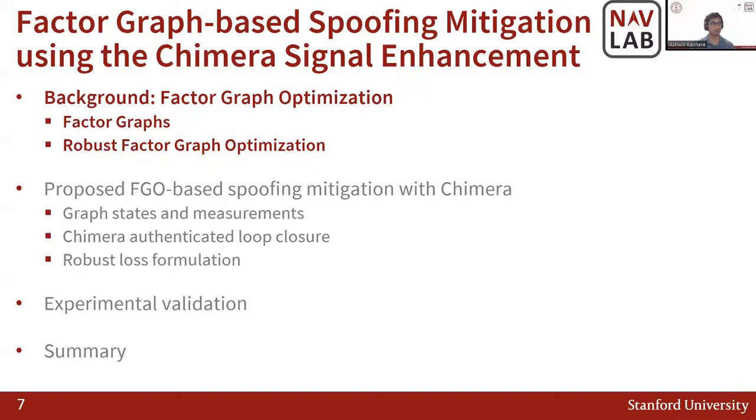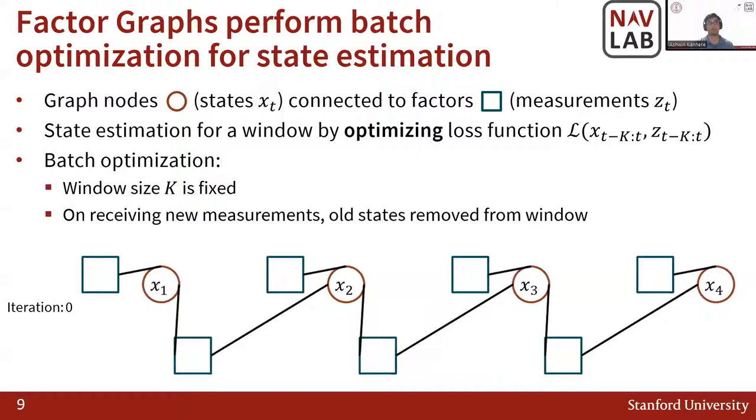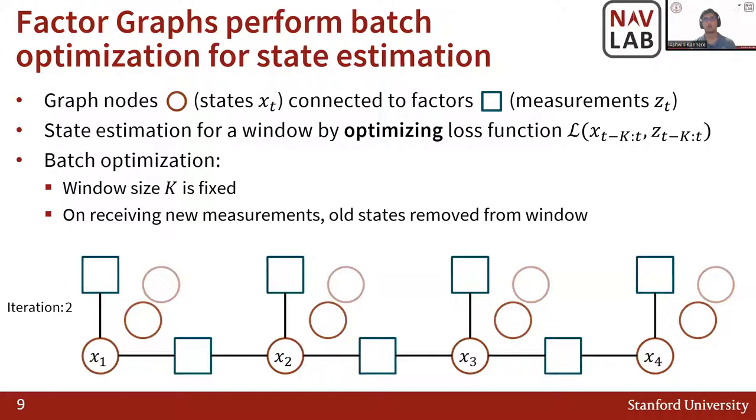Factor graphs perform batch optimization for state estimation. You have a group of nodes — usually the states you want to estimate — connected to factors, which are functions of measurements. You optimize over a loss function of these states and measurements to find the optimal set of states given the measurements. The optimization starts with initial states far from the optimal and iteratively converges, getting closer and closer to the optimal.